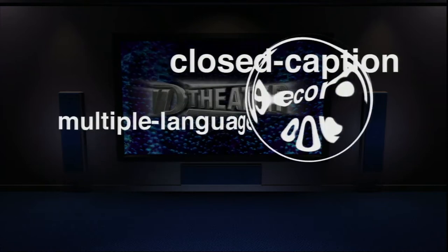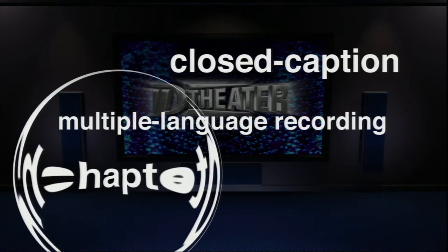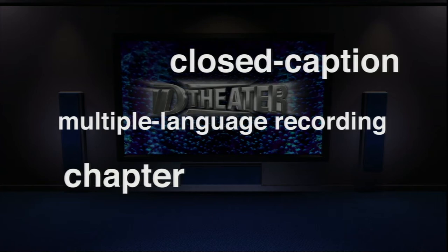You can also count on a wide variety of convenient features, like closed-caption recording and viewing, multiple language recording, as well as chapter search.